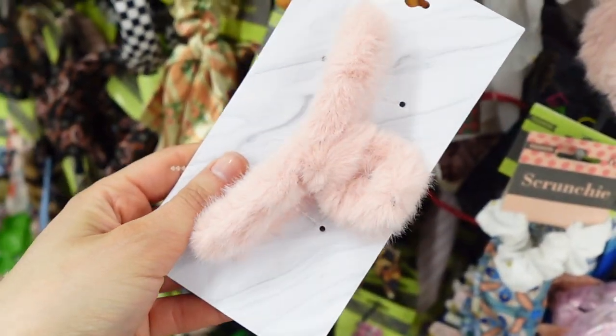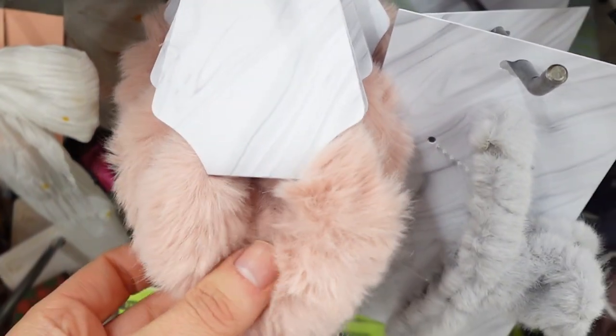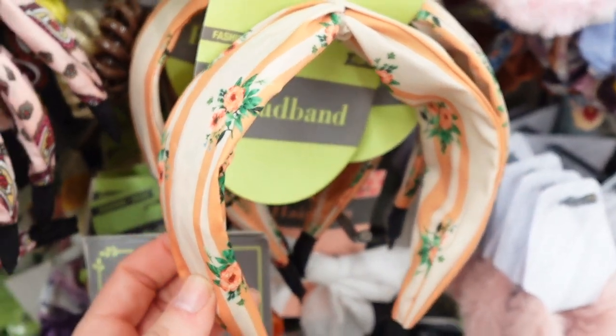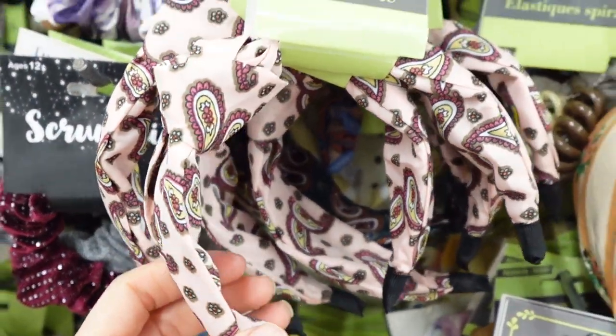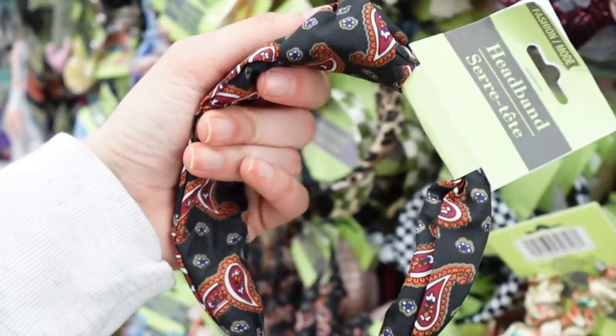Love this fuzzy pink claw clip — I thought it was so dang cute. And then here's a matching scrunchie. These really cute headbands too. I always like showing you guys the new hair finds because I always find new stuff in the hair section every time I go. Here's another one.